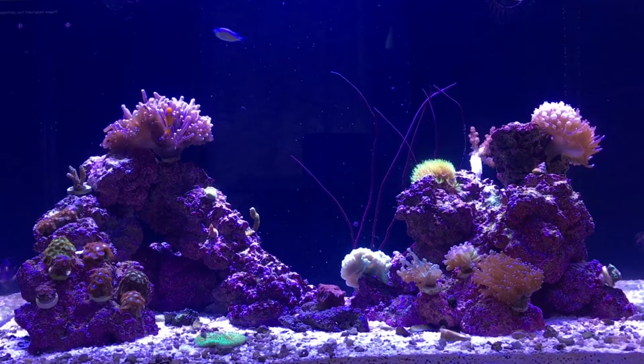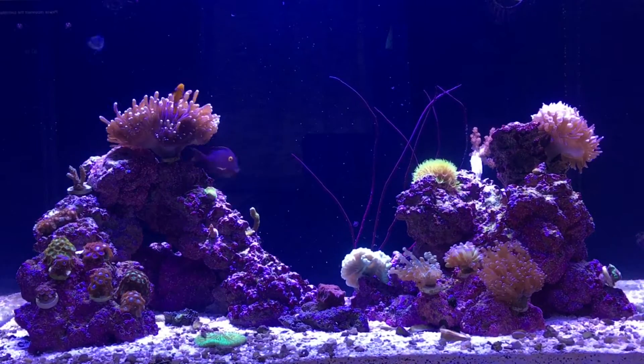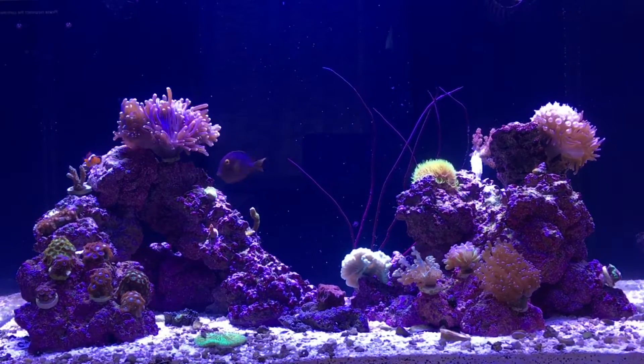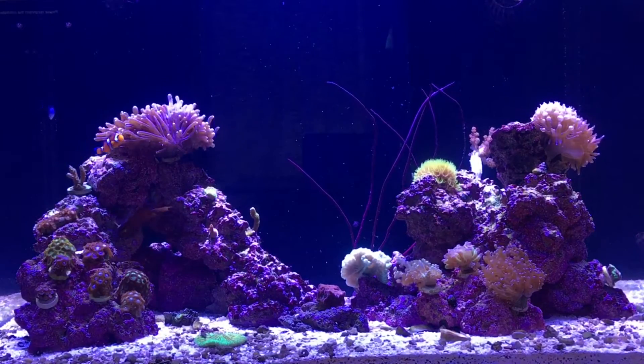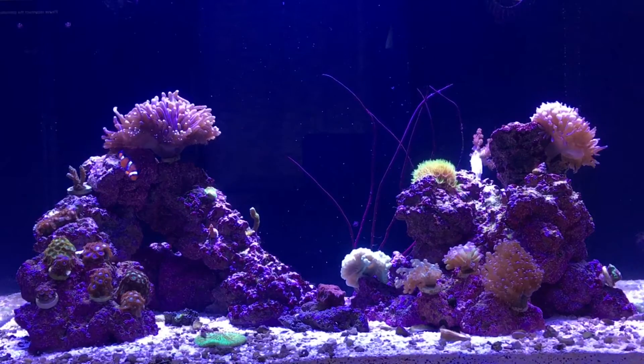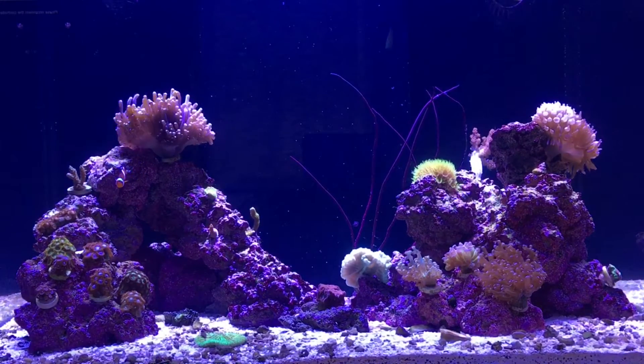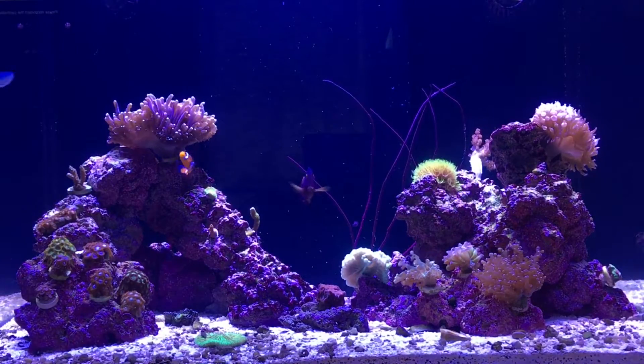The more you pick it, the more it spreads. And if you remember back in my other videos, not only did I have bryopsis, but I had green hair algae and bubble algae as well. One morning, I happened to be looking on some forums — Reef2Reef and Reef Central — and I came across a post from a fellow named NC Reefguy.